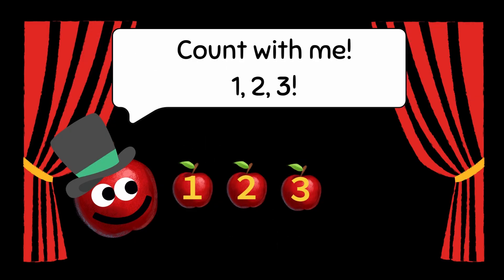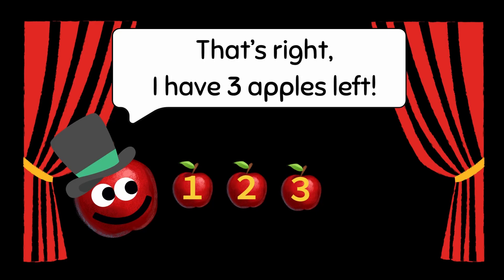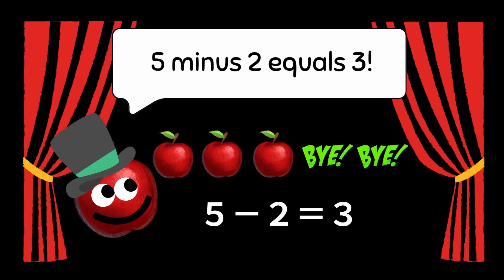Count with me. One, two, three. That's right! I have three apples left. Five minus two equals three.